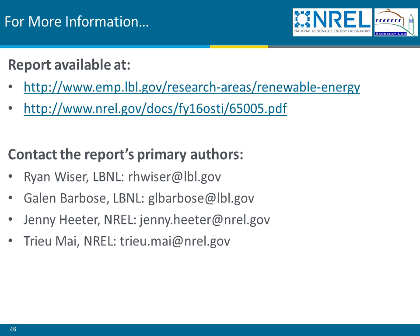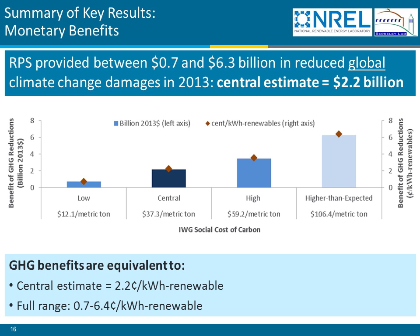Another question relates to the greenhouse gas reduction impacts and benefits — specifically, how does the estimate of benefits from $0.7 to $6.4 billion compare to an estimate of the cost of carbon at $40 per ton of CO2, and what cost of carbon is assumed? This slide shows the IWG social cost of carbon for the low, central, high, and higher-than-expected cases. The $40 per metric ton number is pretty consistent with the central case from the IWG for the year 2013.